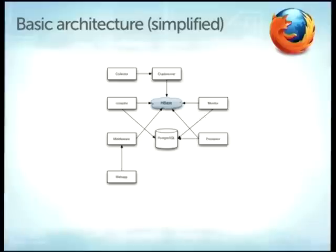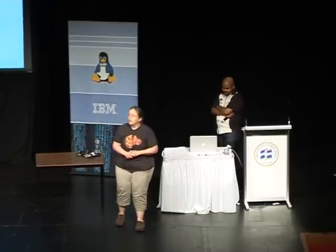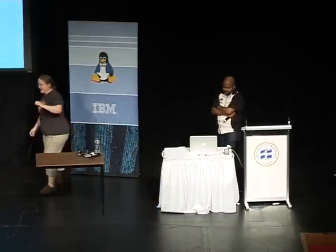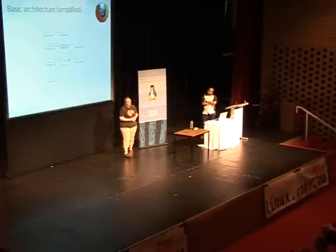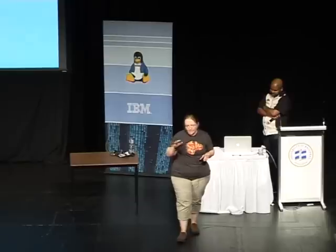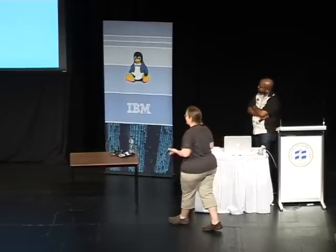If you know CAP theorem: with a data store there are three basic properties — consistency (including eventual consistency), availability, and partition tolerance. Pick any two. HBase is really good at eventual consistency and partition tolerance — you can have data spread over many nodes. Availability is not its strength, and in retrospect maybe not the right choice. We write unprocessed crashes into HBase; a monitoring process notices a crash has arrived and assigns it to a processor, which takes the raw dump and metadata and tries to turn it into a stack trace by connecting to a symbol store and parsing the symbols.